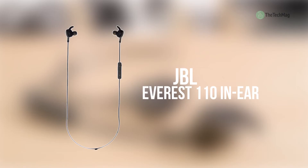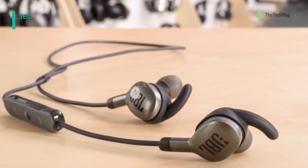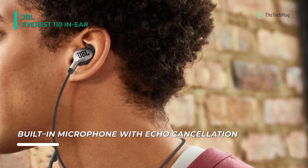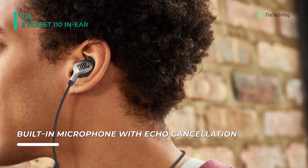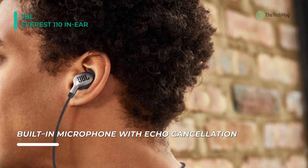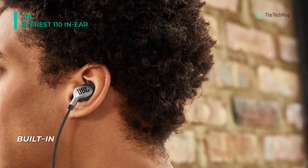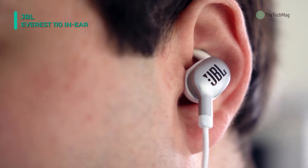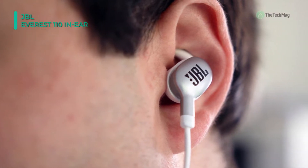The Everest 110 In-Ear Wireless Headphones from JBL are created to wirelessly stream audio from a Bluetooth-compatible mobile device, such as a smartphone or tablet. Stream your preferred music or podcasts while leaving your device in your bag or pocket. With the built-in microphone, you can use the headphones with your smartphone to handle hands-free calls or communicate with Google Assistant. The Everest 110 GA Headphones can be worn around your neck and feature ergonomic earbuds with three different-sized pairs of eartips.